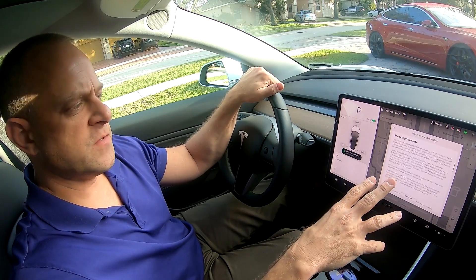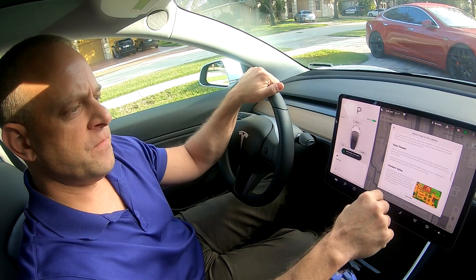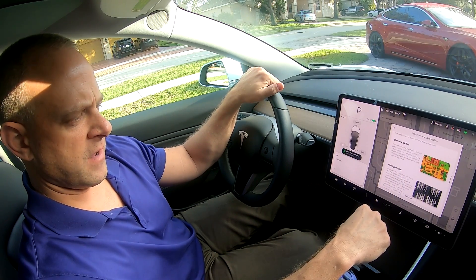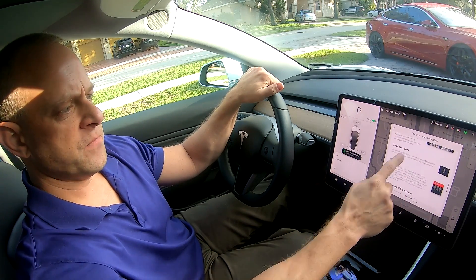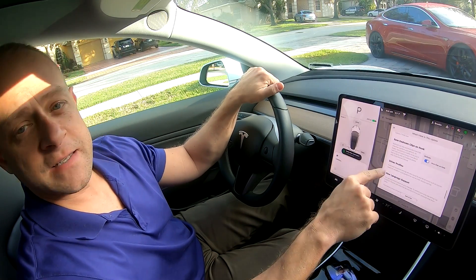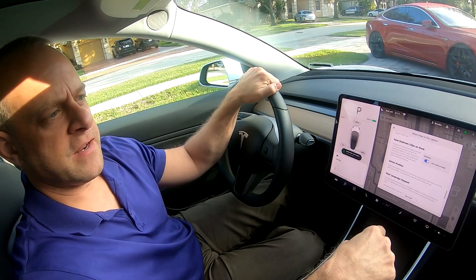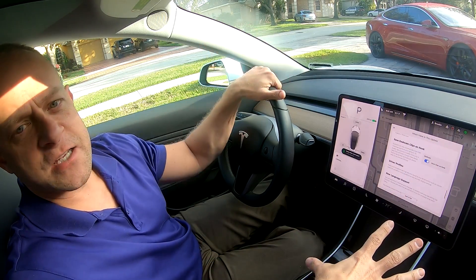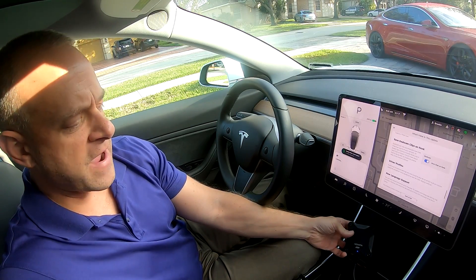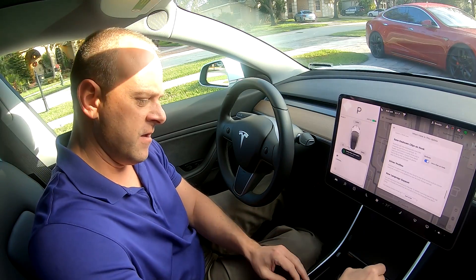Some other improvements: you can read text messages as well. It's got camp mode, which allows you to be in the car for long periods of time and keep the audio and climate on. Tesla Theater adds Twitch to the available streaming apps in the car. Stardew Valley is a new game added, and Backgammon is another addition. There's a voice keyboard where you can dictate via voice control. Also, dashcam — clicking on honk saves the dashcam footage, which is nice. You can see it's downloading the recent dashcam footage to the SSD in the car.